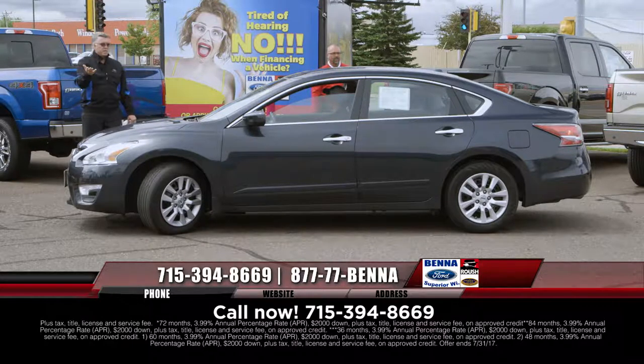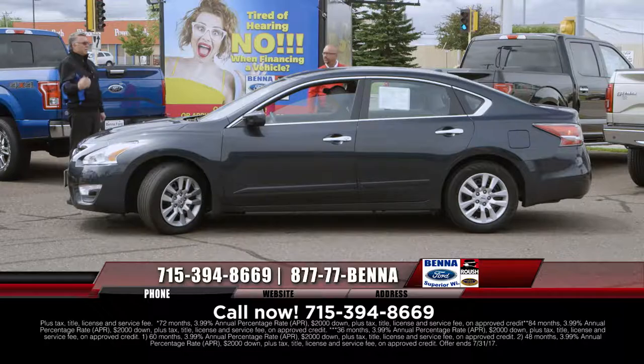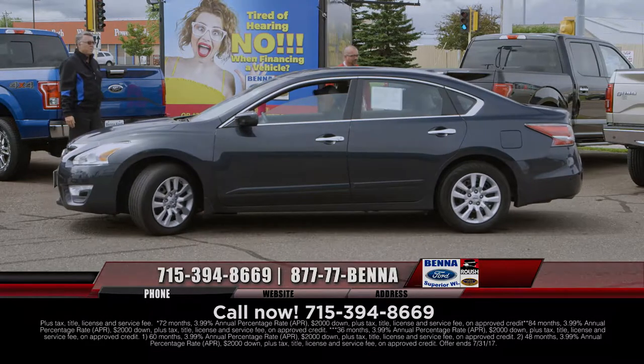2015 Nissan Sentra — $14,999, $181 a month. That's just a lot of car for $181 a month.